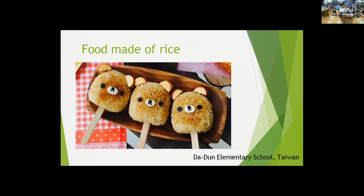Rice has always been our major food — you can see rice in our three meals every day. In Taiwan, the weather is very suitable for growing rice. From planting to harvesting, it usually takes about four months, so we can have two to three harvests a year.